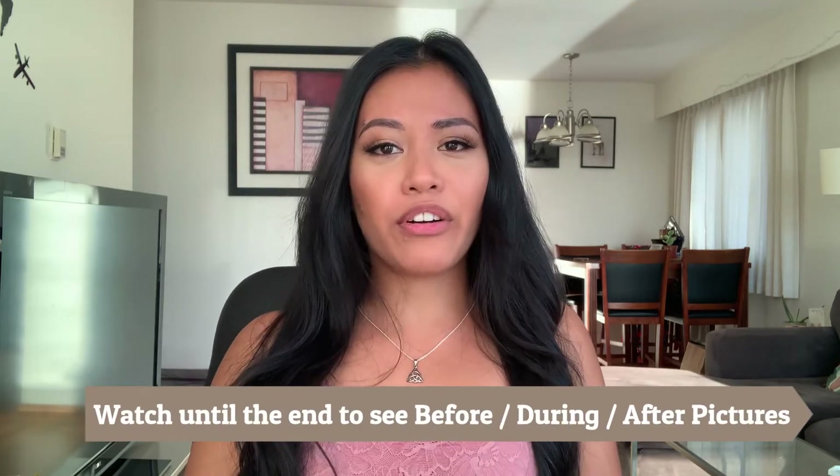Hi everyone, welcome back to my channel! Today we're going to be talking about my experience with getting my eyebrows tattooed. This was my first time getting it done and I got the powder ombre tattoo, which is basically like a semi-permanent makeup on your eyebrows. They tattoo a powder pigment onto your skin and it typically lasts between one to three years depending on your skin type and how you care for it. In this video I'll touch on my whole experience, what you should know before getting it done, and the aftercare instructions.